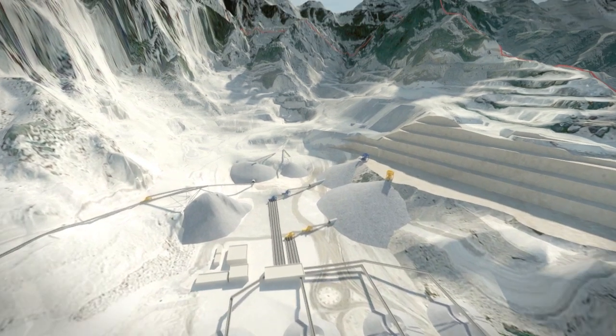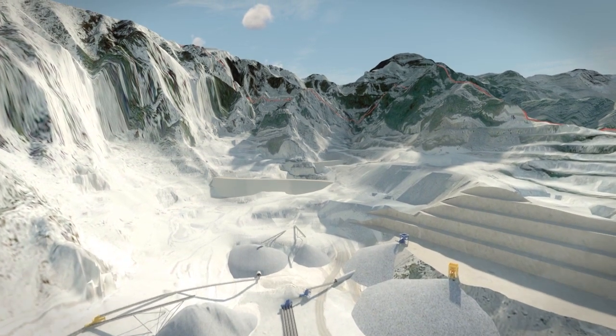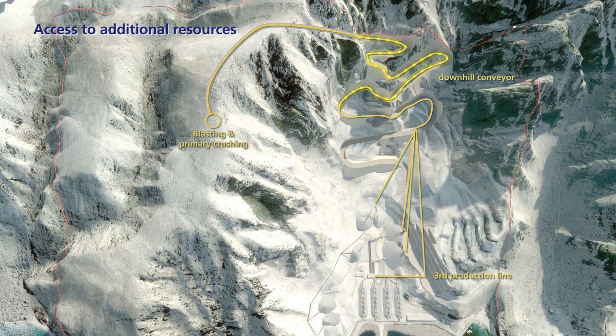The quarry can even be upgraded to reach an annual capacity of 9 million tonnes. The road to the northern plateau gives access to 1 billion tonnes of aggregates. A downhill conveyor belt will feed the existing plants and a new line of an additional 2.75 million tonnes. This downhill conveyor will also take advantage of its 300-metre elevation to produce electricity for a major part of the production plants.